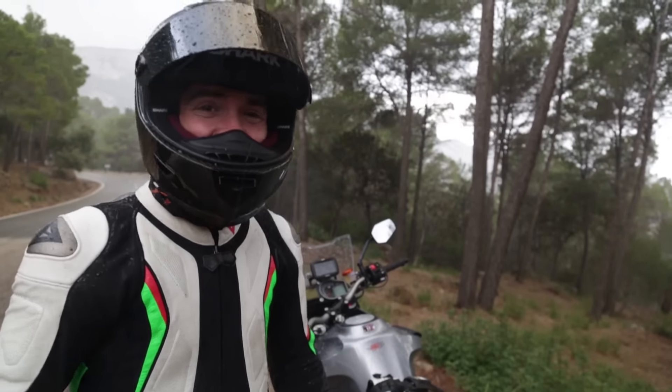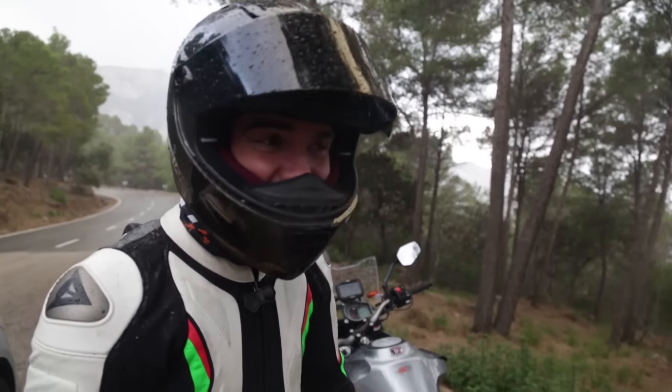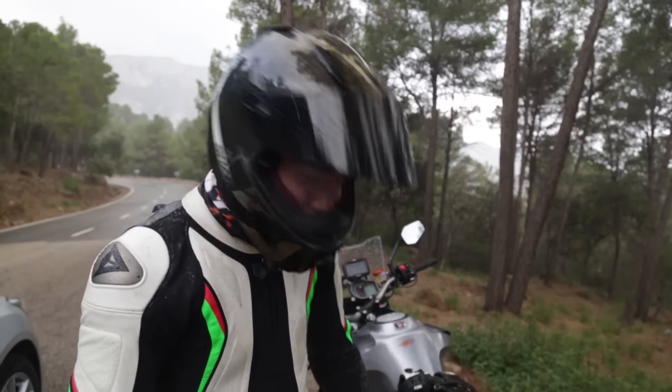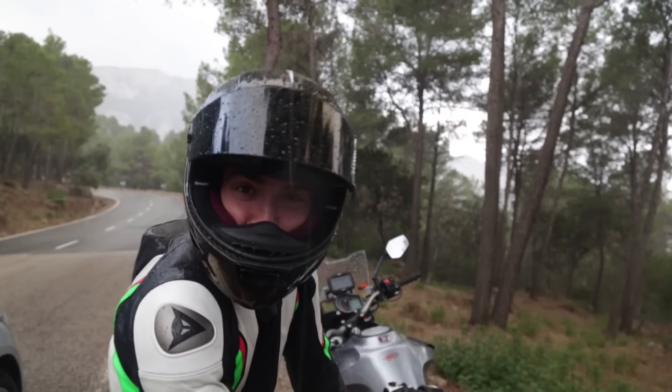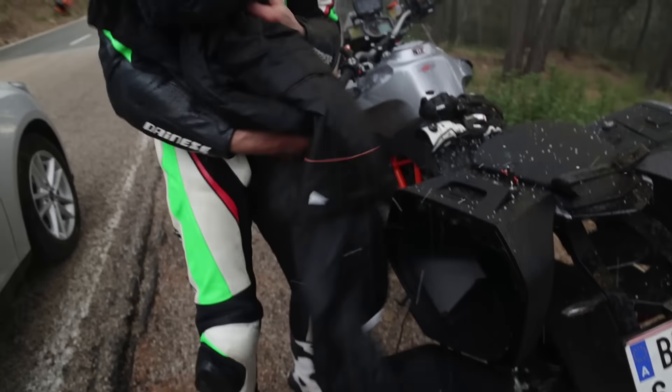The good news is it's not raining; the bad news is it's hailing. KTM must have known, because they kindly put waterproofs in our panniers already.